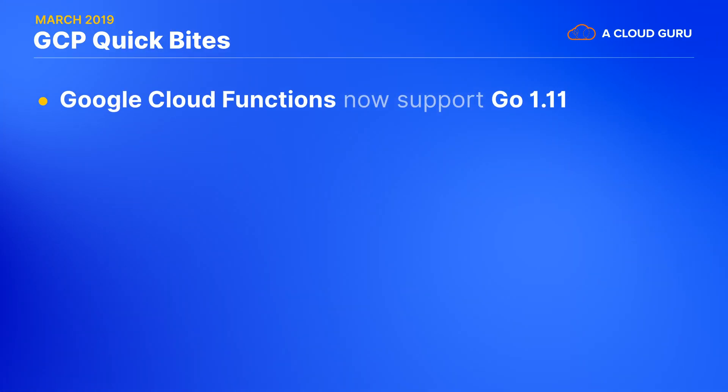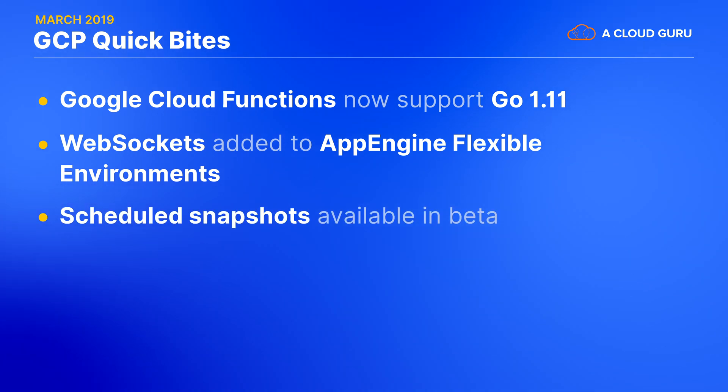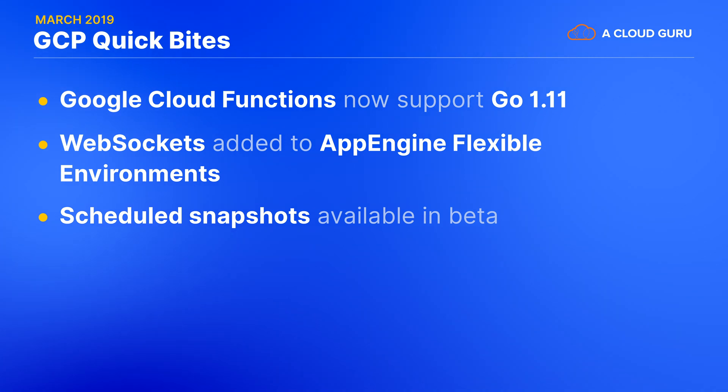Let's kick off this show with our first Google Quick Bytes. Google Cloud Functions now supports Go version 1.11. WebSocket support has been added to App Engine flexible environments. Scheduled snapshots are now available in beta and will allow users to create automated snapshots for Google Cloud Compute Engine instances,